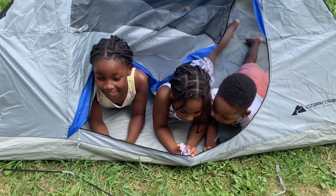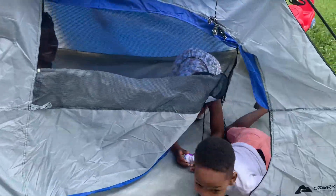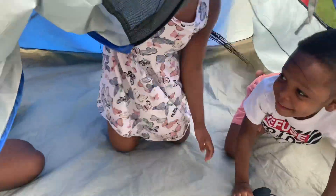Welcome to our tent! Would you like a tour? Come on in! Come inside!